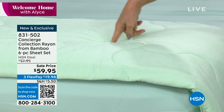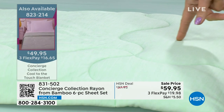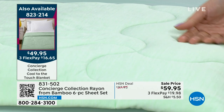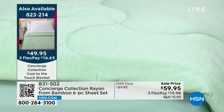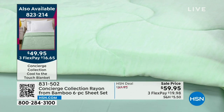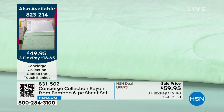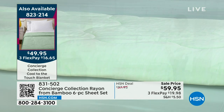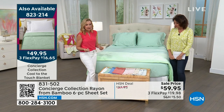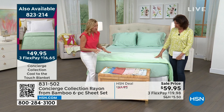Bamboo is actually a cooling fabric. When you combine the cooling blanket with the bamboo sheets, these sheets are cool, breathable, soft, and they take color beautifully. One thing that's really unique about this set is we offered it in solids and prints. Very rarely can you find 100% bamboo sheets, and usually they're limited to solids.